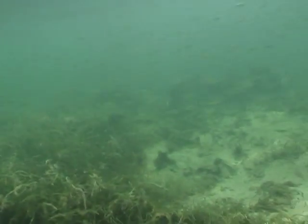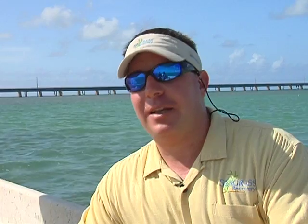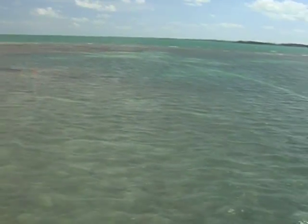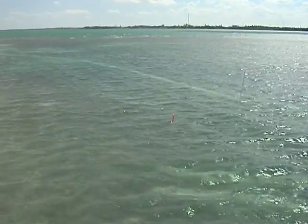Seagrass is the nursery of the sea. It's the habitat — it's where the juvenile fish are born, it's the feeding grounds for other fish, it traps the sediment and improves water quality, making the water great. Seagrass is really what makes the Florida Keys the Florida Keys, and seagrass is eroding and going away and it needs to be restored.